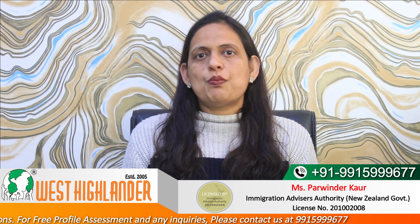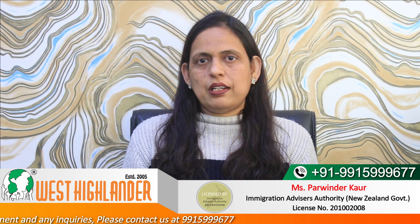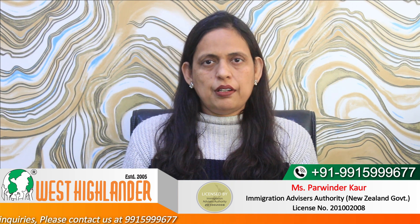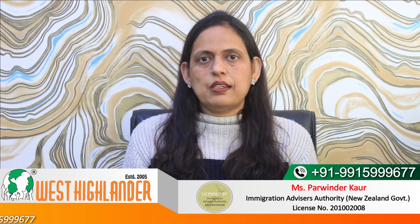I hope you find this information useful. For any queries about studying in New Zealand, please contact West Highlander. We are a team of experienced and expert counselors who can help you throughout the process. Thank you.